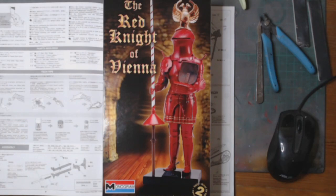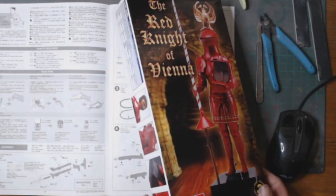This group build is called the Heavy Armor and Heavy Guns Group Build. It runs from November 2020 to February 26, 2023, and my entry is the Red Knight of Vienna, which is, as you can see, a Monogram kit at one-eighth scale.